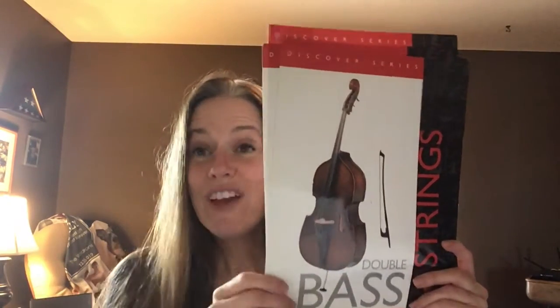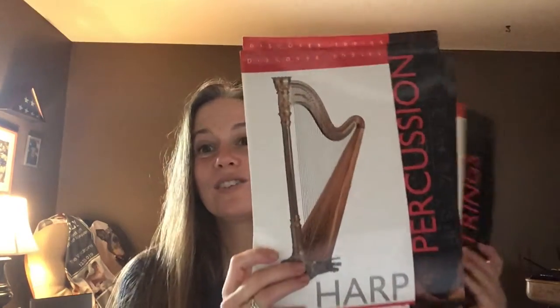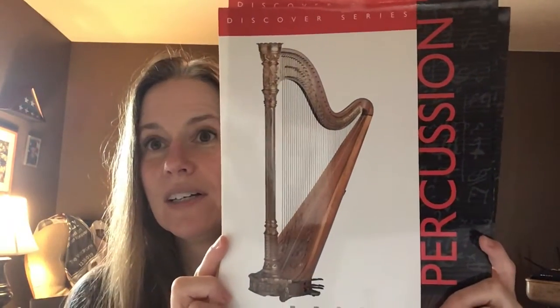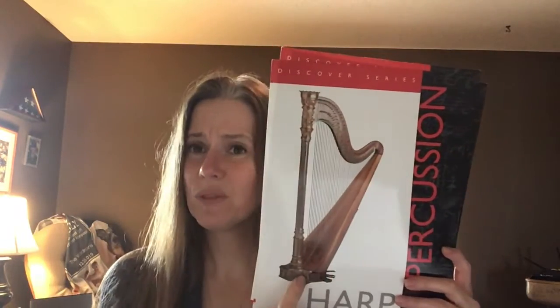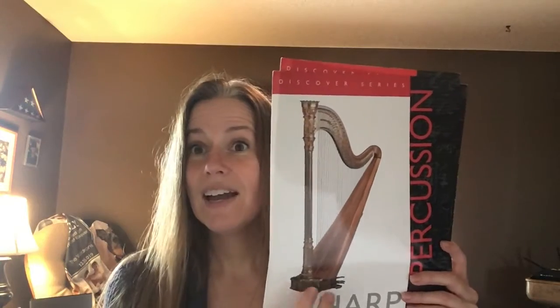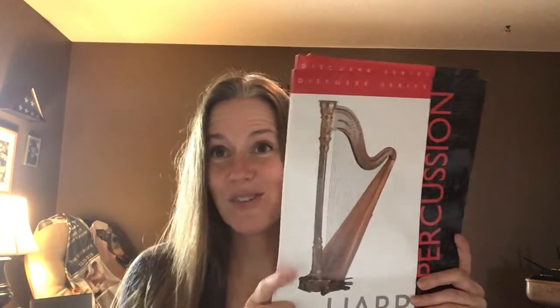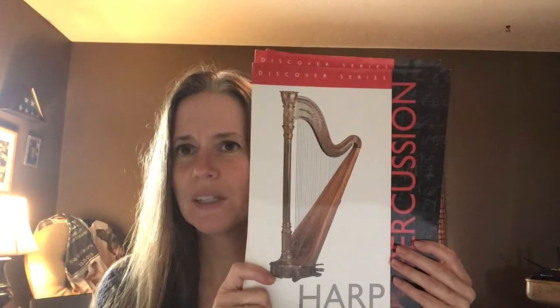A very popular string instrument that we don't always get to see in an orchestra is the harp. Look at that — isn't that beautiful? A lot of times you don't see harps because one, it's a really difficult instrument to play, and two, it's huge. Most harpists need to own their own harp in order to practice at home. So it's a special treat when you see an orchestra that has a harp in it — just a beautiful instrument.